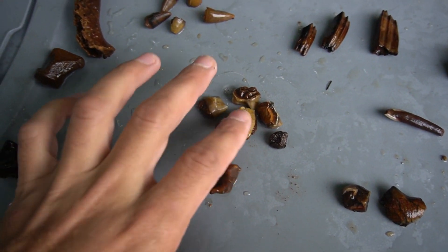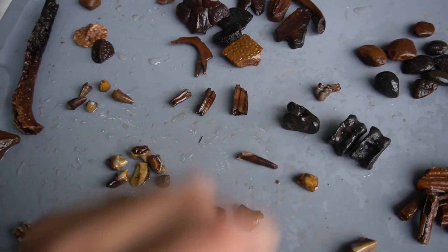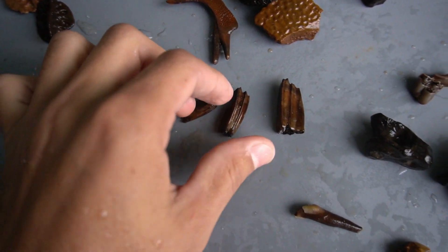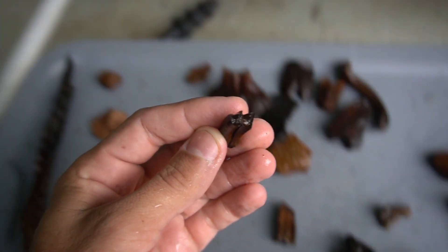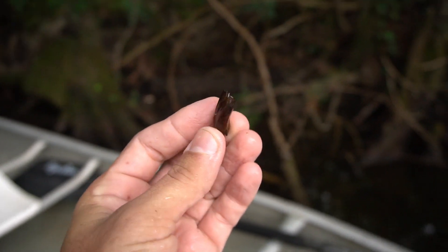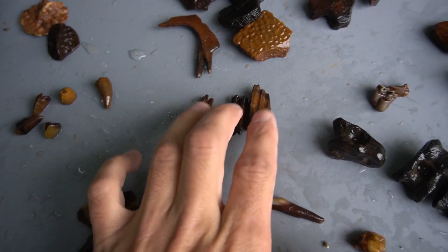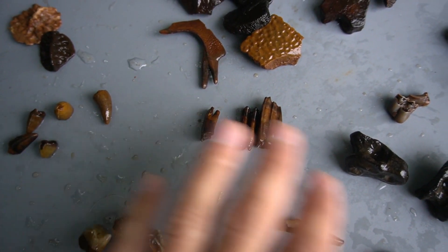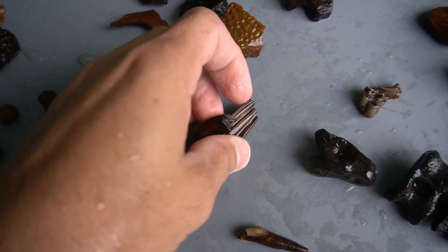We have manatee teeth over here. We have tapir teeth here — pretty cool looking stuff. Then my favorite finds of the day, by far: these are teeth to a type of antelope that lived in the early, early Pleistocene, known as Capromerix arizonae. They're very rare. I think there was one jaw down there most likely that just fell apart — these are most certainly associated, they're all in the same spot. That's an awesome find. I'm super happy with that.